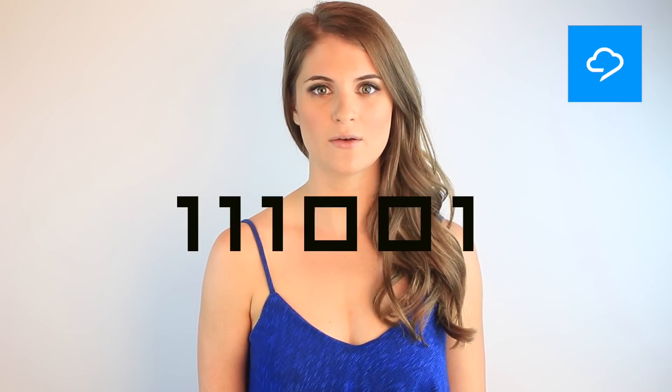One one one zero zero one one viewers — that was hello in binary code. Today's video is just like every time my dad gets out on the dance floor: all about the robot.